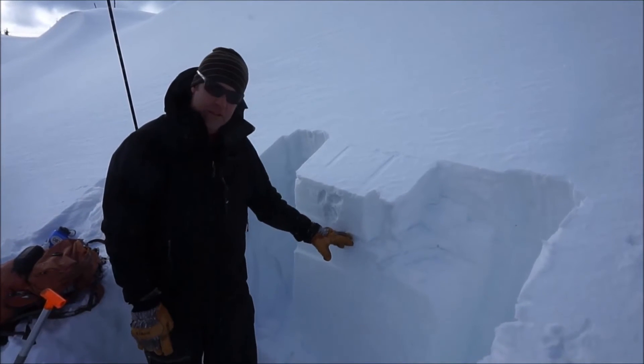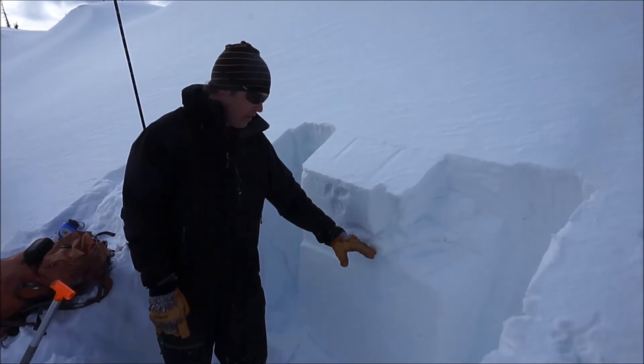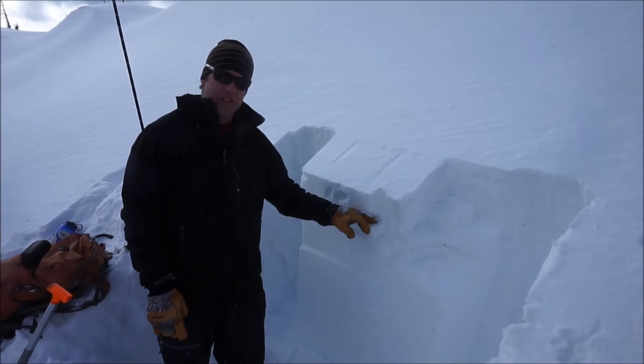We've got our January 19th rain crust, and then about 5 centimeters below that there's a layer of preserved surface hoar. That's just about a foot from the surface. And then about 6 inches from the surface there's another layer.